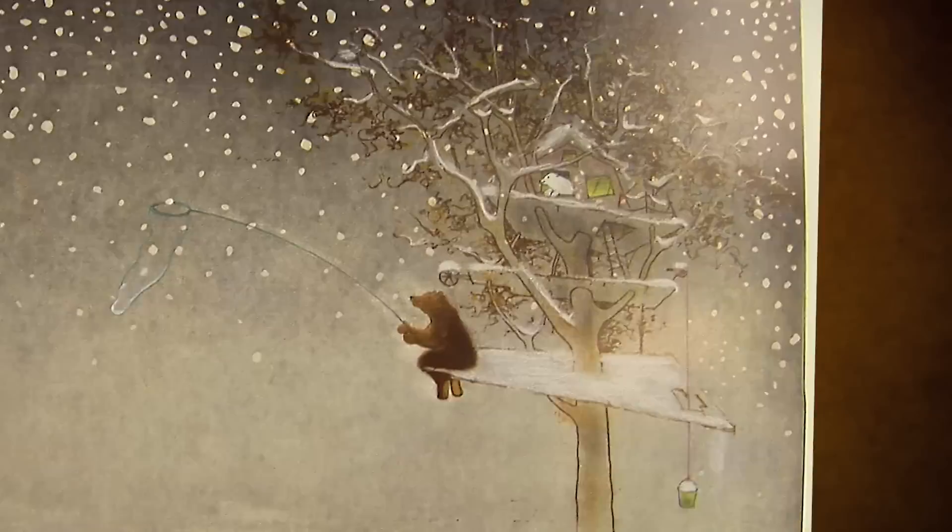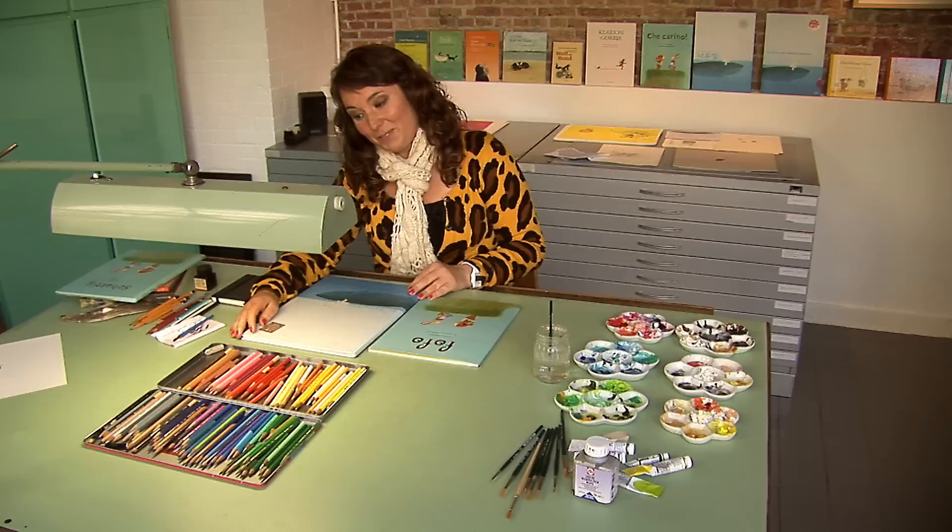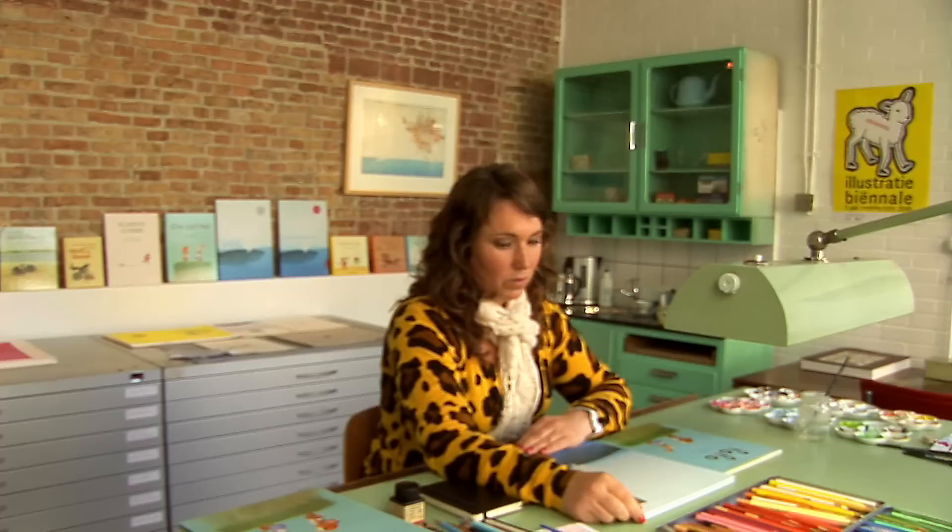In maart hadden we de Bologna Ragazzi Award gewonnen in Italië. Dat was voor ons natuurlijk bijna niet te bevatten. Het was zo'n ontzettend grote verrassing. Maar goed, we zijn naar Italië geweest, we hebben de prijs in ontvangst genomen, natuurlijk in een mooie jurk. En we waren net een beetje geland van dat avontuur terug in Nederland, en vervolgens kregen we, ochtends vroeg, het telefoontje van Jean Christophe, van de uitgever van MSK.